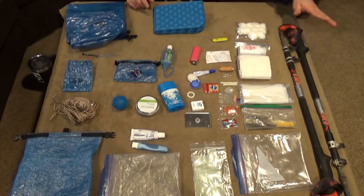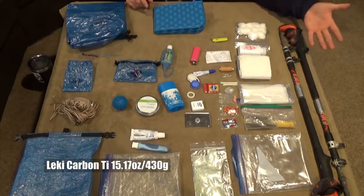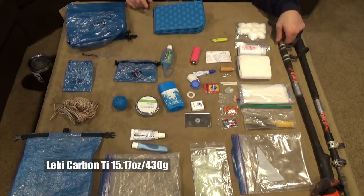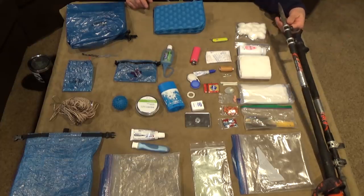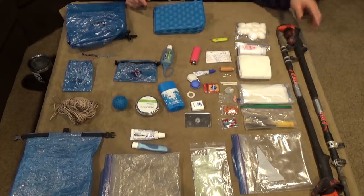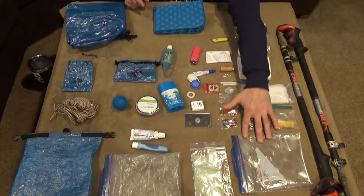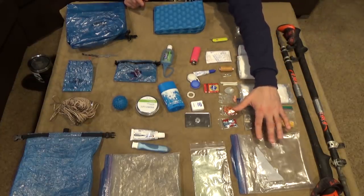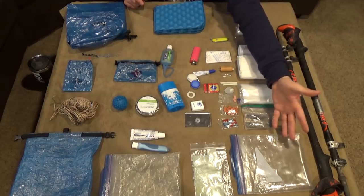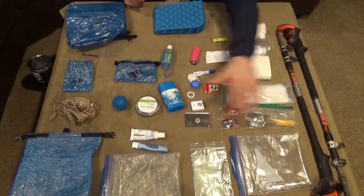Let's knock off the trekking poles first. These are a pair of Carbon TI poles by Lecky. I don't hate them, I don't love them. If these happen to break I'm not going to cry about it, but I am going to be replacing the tips before I leave because they're about ready to be replaced. Most of the kits are basically stored in just these Ziploc quart-size freezer bags — that's where I like to keep them.